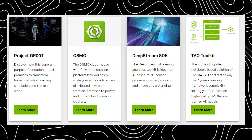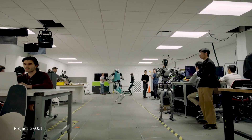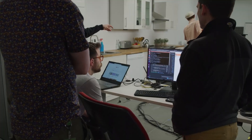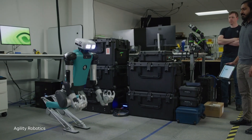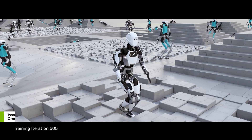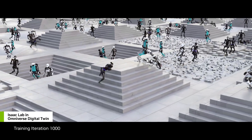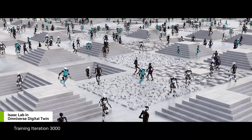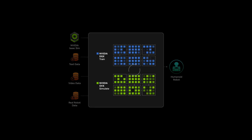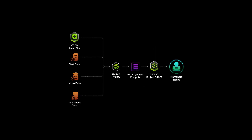The ISAC SDK is built on top of the Jetson platform and provides developers with a wide range of tools and resources to create advanced robotics applications. The SDK includes a variety of libraries, APIs, and tools that make it easy to integrate AI algorithms into robotics applications. It also includes a powerful simulation environment that allows developers to test their applications in a virtual environment before deploying them on real robots. By taking this approach, NVIDIA is able to leverage its expertise in AI and graphics to create advanced robotics applications that are both powerful and easy to use.